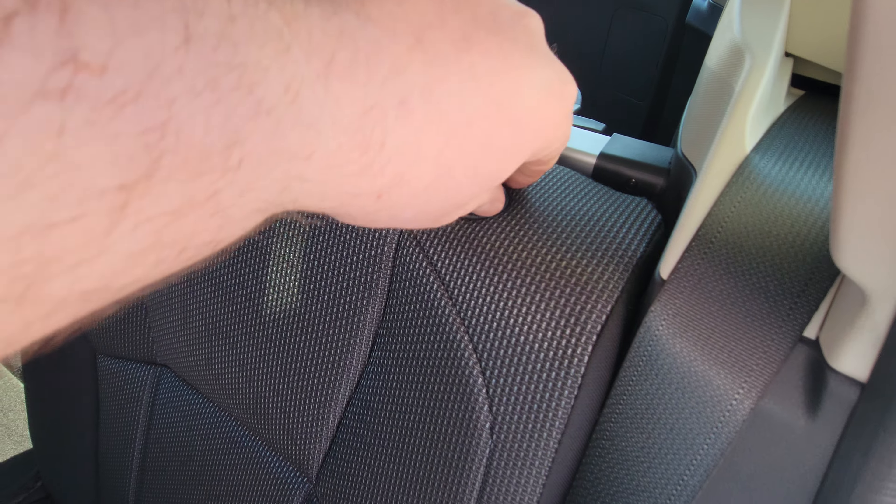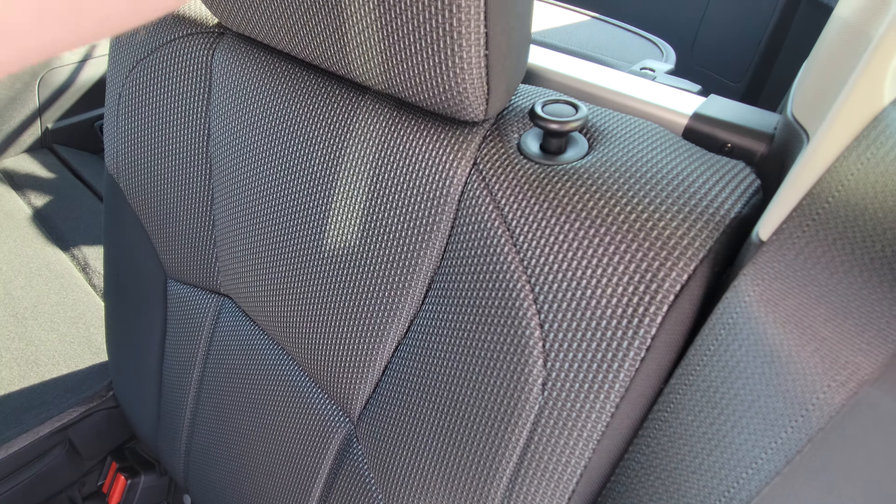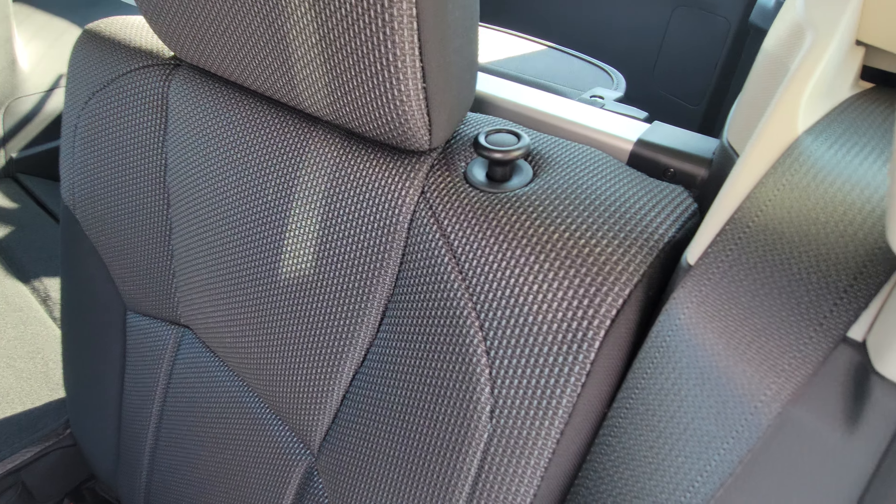On this toggle, you can tell if the seat is locked. If you can see red, it's not locked. If you can't see red, that means the seat is locked in place.